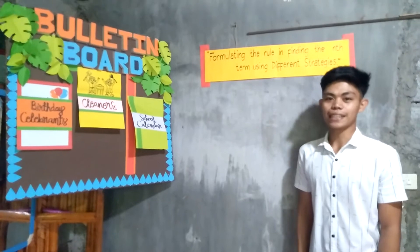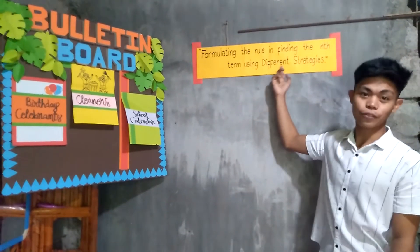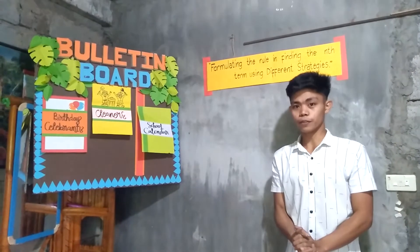Today we will discuss formulating the rule and finding the end term using different strategies. But before we go to our new lesson, we have first solved this problem.